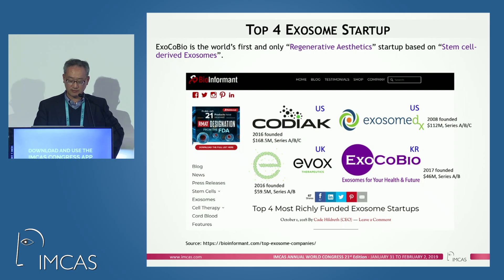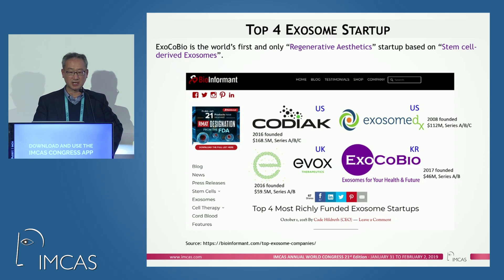As far as I know, there might be 100 exosome startups. Most of them are focusing on cancer or cancer diagnosis, something like that. But ExcoBio is maybe the first and only company focusing on regenerative aesthetics based on stem cell-derived exosomes.